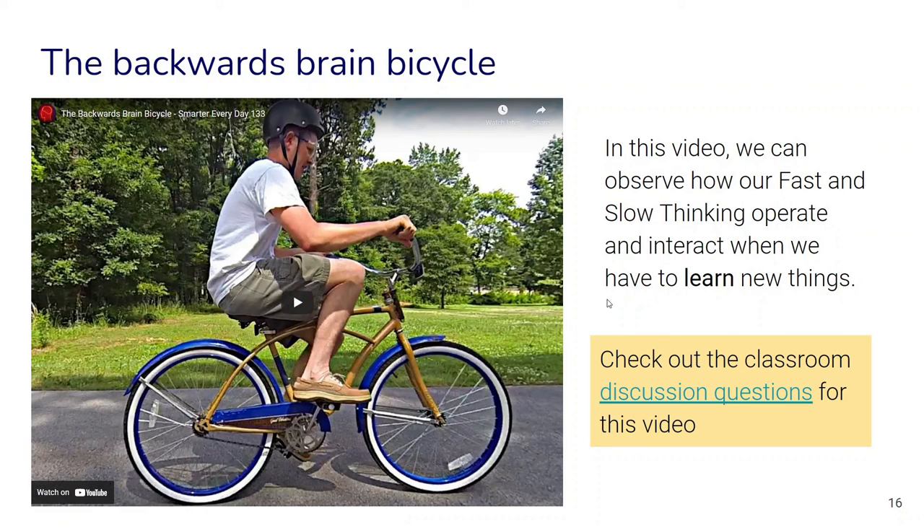Here's a fun little video which shows pretty well the role of fast and slow thinking and how they interact when we have to learn new things. You can also find the transcript and discussion guide in the linked document.